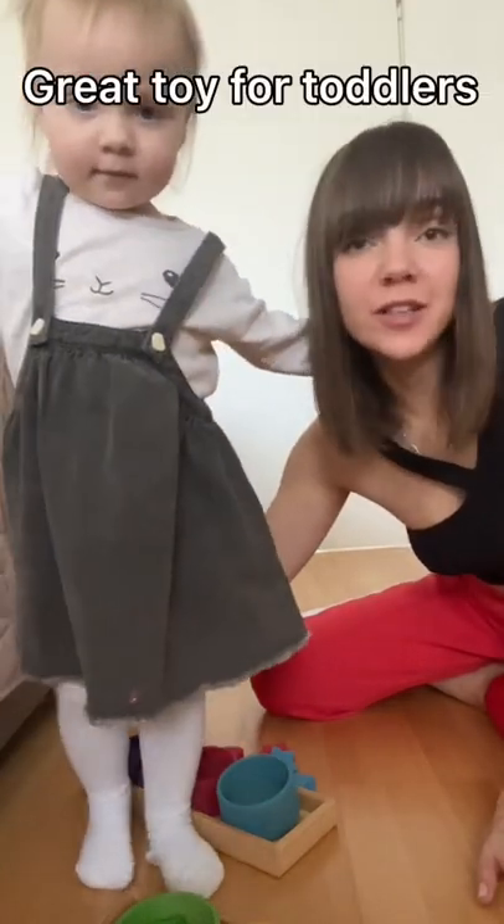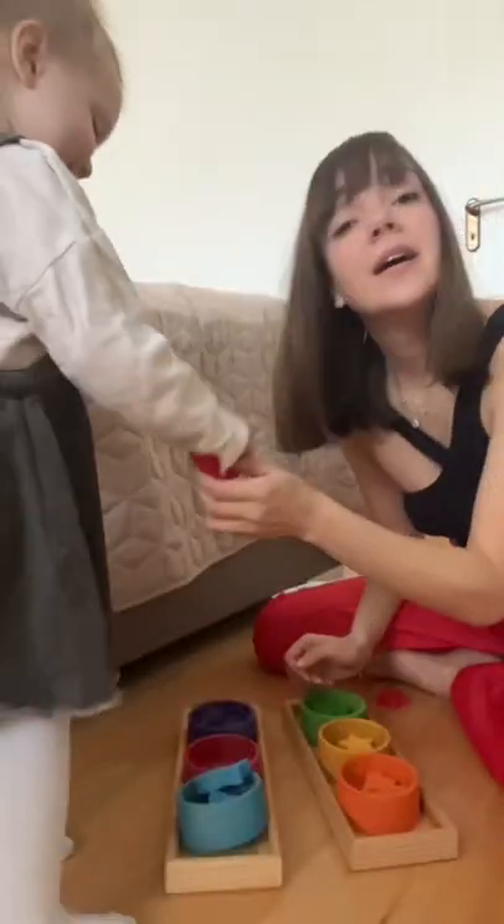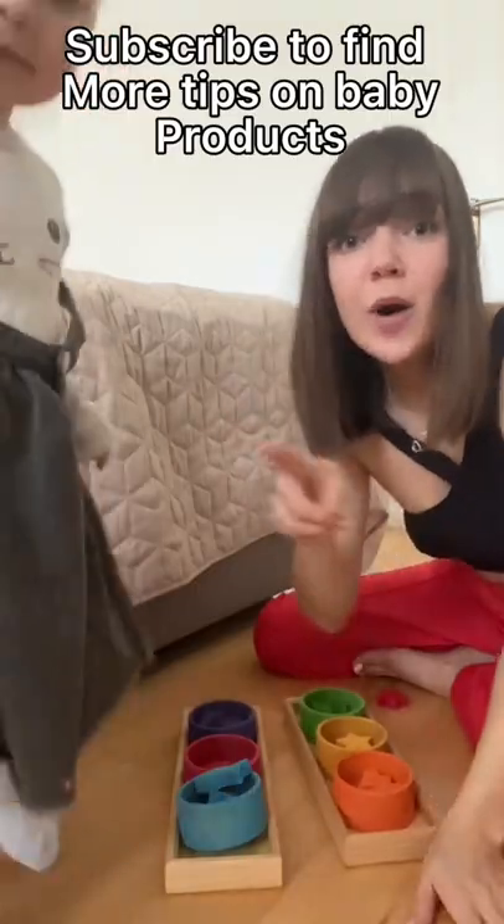I will show you today one of our favorite toys for a toddler. Subscribe to my channel to find more ideas on baby toys and baby products.